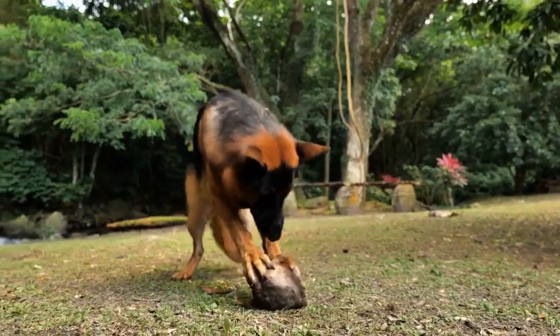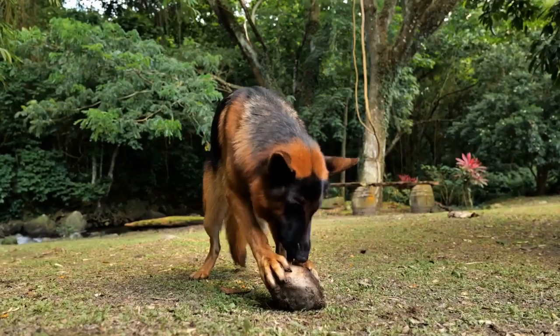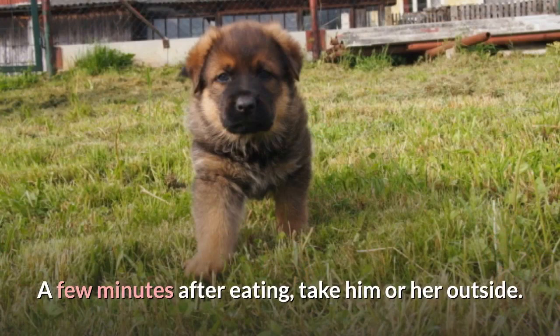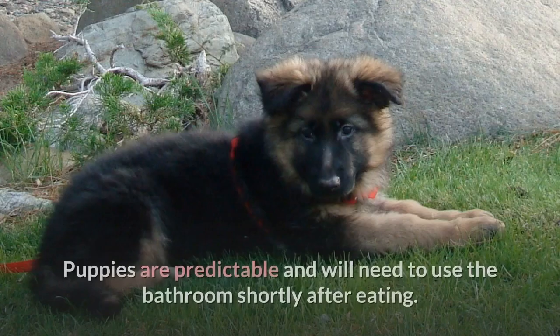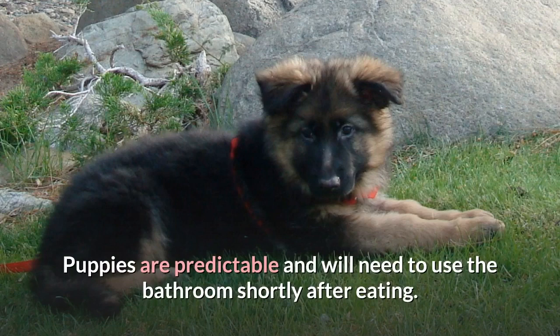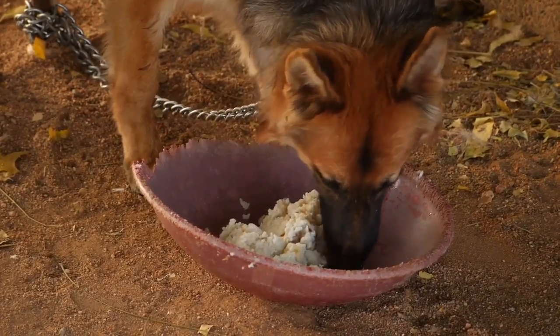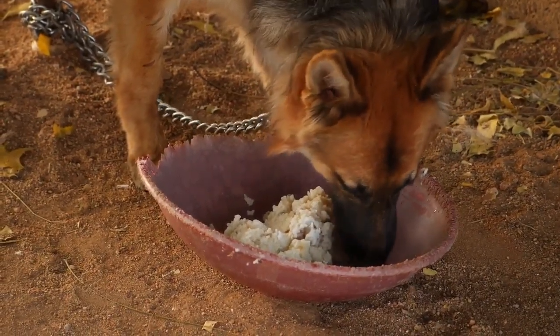After he goes, or about 15 minutes passes, bring him in. Step 2: Feed your German Shepherd puppy in the morning. A few minutes after eating, take him or her outside. Puppies are predictable and will need to use the bathroom shortly after eating. Remove any leftover food to avoid snacking, which can wreak havoc on a potty training schedule.